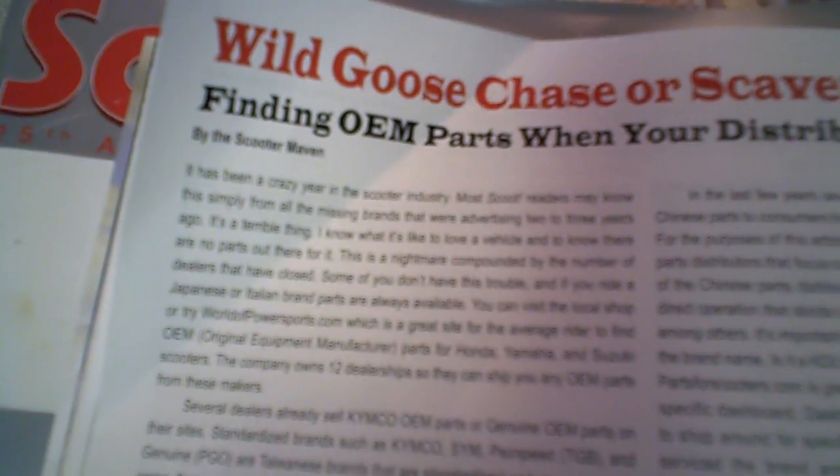We bought all the United Motors parts in auction, and that has all the parts for the Hyosung scooters as well. So if you're having trouble finding Hyosung parts from Hyosung North America, we definitely have them. A couple of brands that weren't on there, like Daylim — we also have a lot of Daylim parts. These are a lot of parts that you can't get anywhere else that we've added.